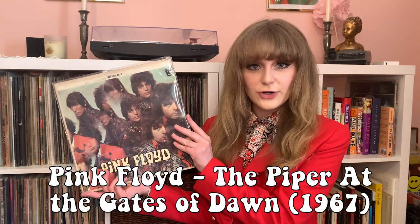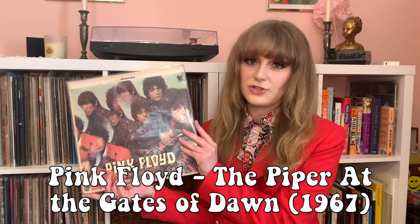I'm really excited to have this record on Vinyl Monday. I've been wanting to cover it for a while, and I just recently revisited it and remembered how good and how cool it was, so I wanted to show this off to you guys. This week we will be talking about Pink Floyd's first record, The Piper at the Gates of Dawn.